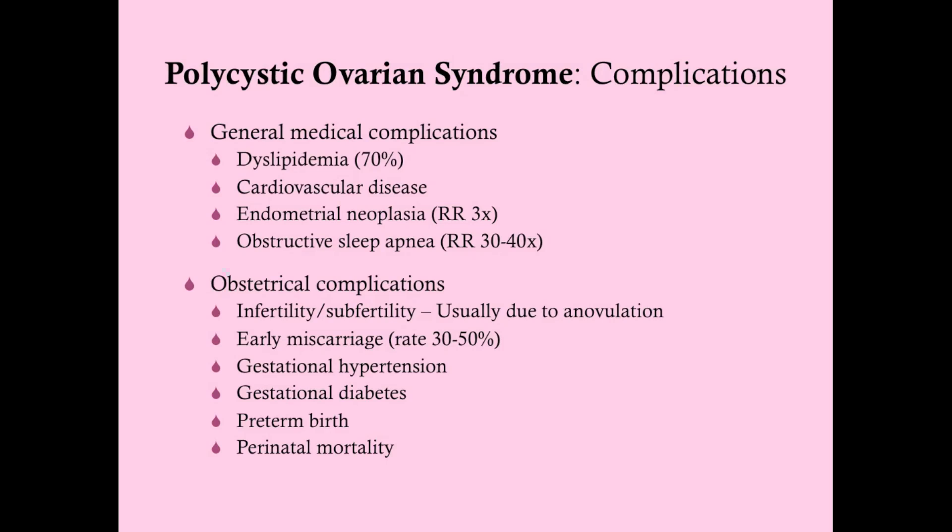The early miscarriage rate in PCOS is about 30 to 50% in the first trimester, compared to about 15% of the general population. There is also a three-time relative risk for gestational hypertension, gestational diabetes, preterm birth, and perinatal mortality.